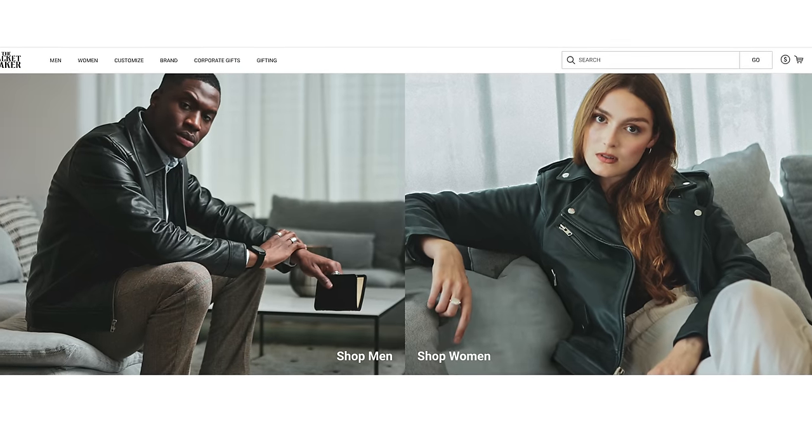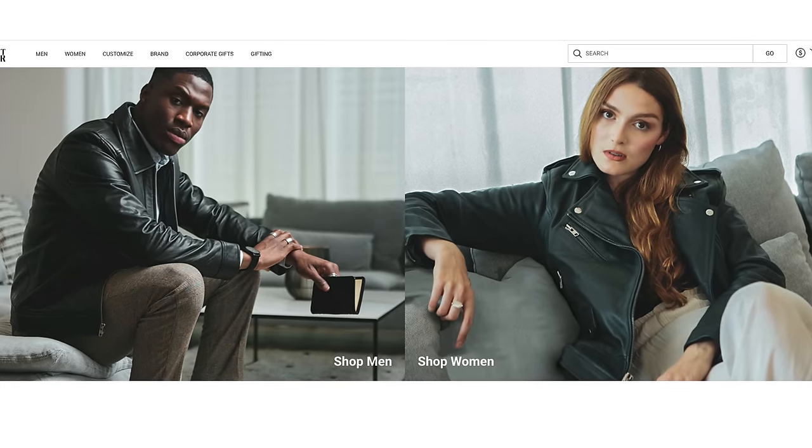In just a minute I'm going to show you the five leather jackets I'll be styling and all their details, and then we'll get into the six different outfit ideas. But first, I want to thank The Jacket Maker for sponsoring today's video and providing the leather jackets you're going to see. I think they produce a really great leather jacket for a fraction of the price you'd pay for something similar from a designer brand, and certainly much better than a cheap leather jacket from a fast fashion brand.